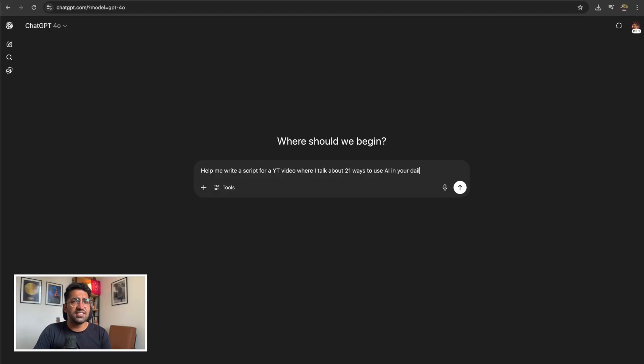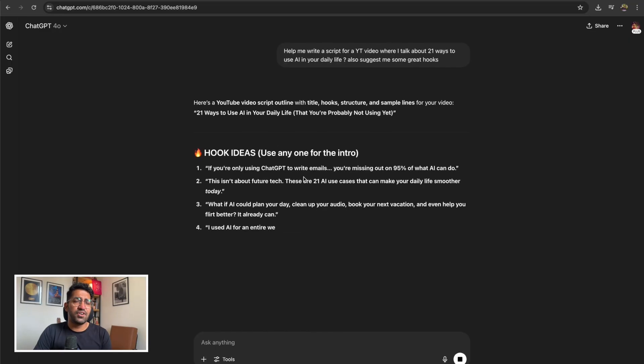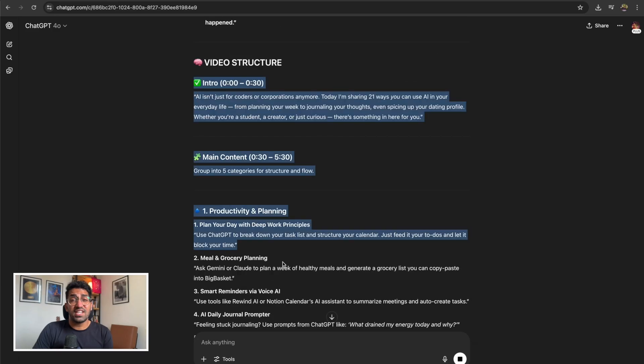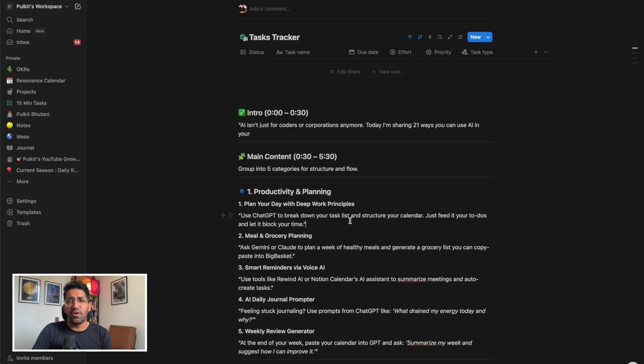Generating YouTube scripts using ChatGPT is really helpful. I just give it the idea and concept I have for the video and it helps me structure it and provides different options for hooks that I can work around.